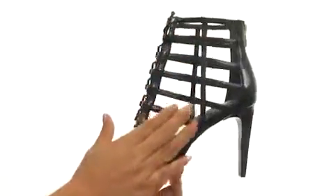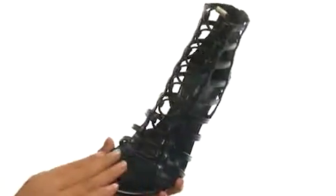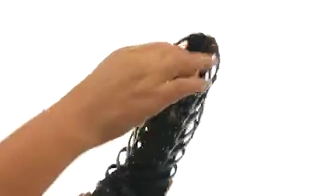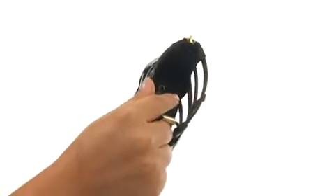These heels have a saffiano leather in a caged open-toed silhouette. There's a back zip closure for easy on and off. There's ghillie lacing for a secure fit. On the inside, there's man-made lining along with a lightly padded man-made footbed for comfort and support.